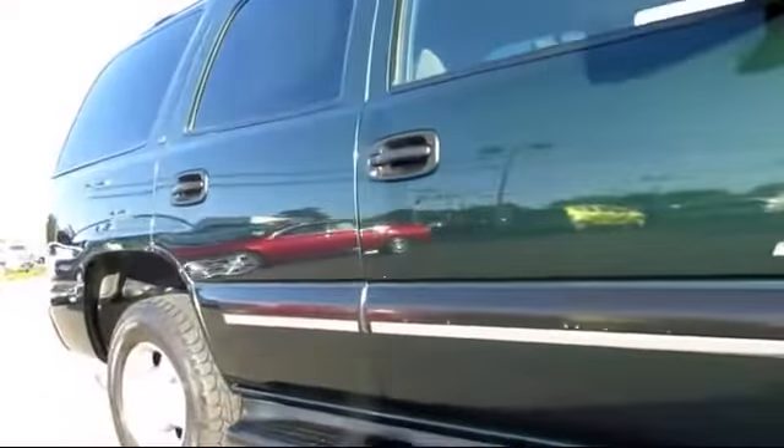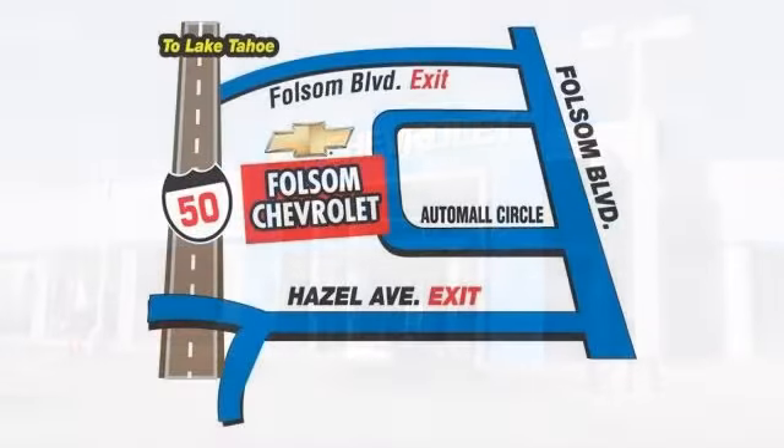There's a huge selection of used vehicles, so take your test drive today. Come into Folsom Chevrolet here in the Folsom Auto Mall. The way to go — Folsom Chevy can help.